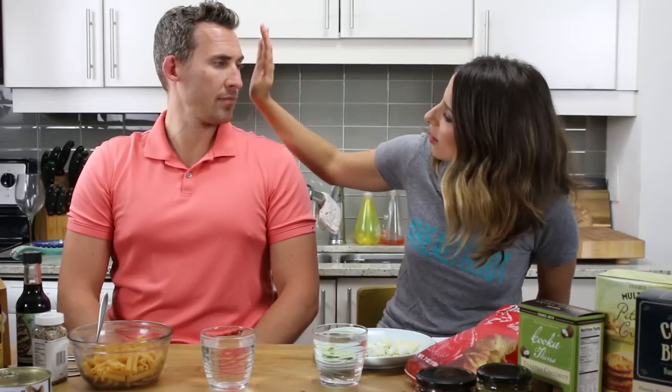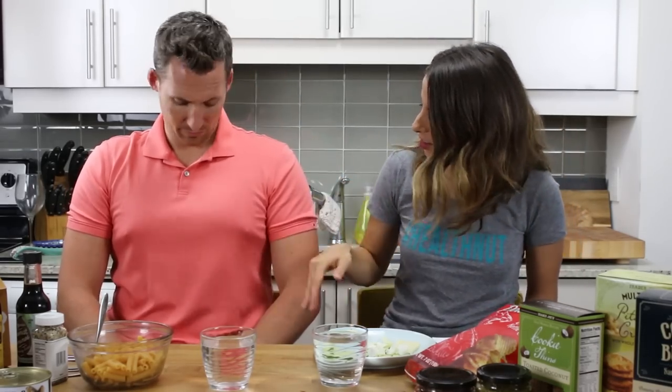Wear my stretchy pants for this taste test. Hey Health Nuts, welcome back to my channel.